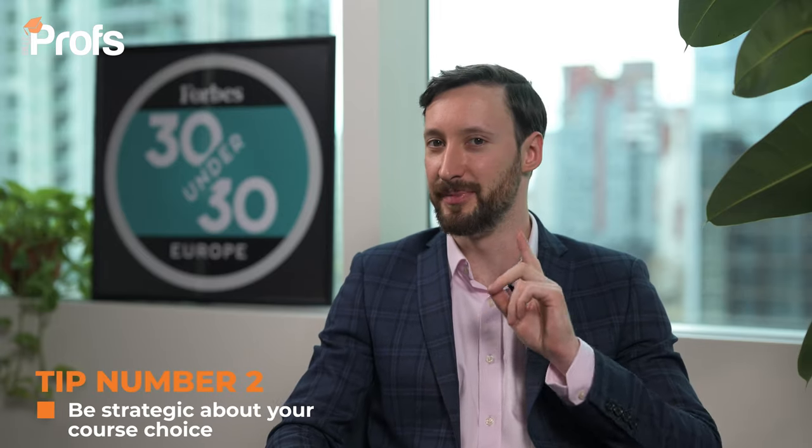Tip number two is to be strategic about your course choice. At 28%, KCL does have a higher acceptance rate — about four times that of the most competitive Oxbridge or American courses — but we can push that even further. Amazingly, there is a 56% acceptance chance if you just move from their core corporate finance to their asset pricing finance course. And if the specific career plan from tip one is in asset pricing, fantastic — it's a match made in heaven, a course which lines up to the job that you want.